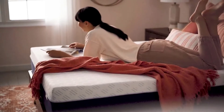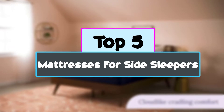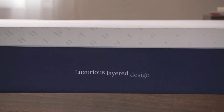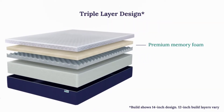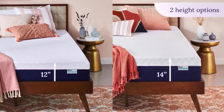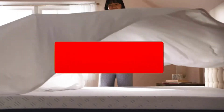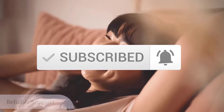Hey guys, in this video we're checking out the top 5 best mattresses for side sleepers right now available on the market. I tried to make the list based on their popularity, quality, price, durability, user opinions, and more. If you need more information about these products, please check the link in the description section below, and make sure you subscribe for more videos. Okay, so let's get started.